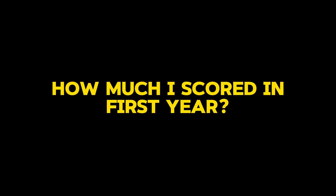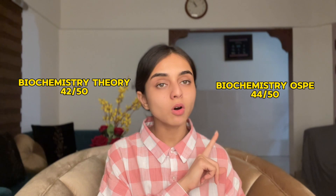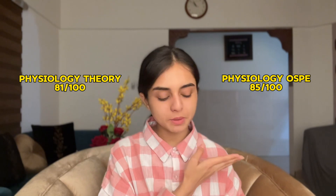Now let me tell you the marks I got in my first year. In Anatomy theory I got 86 and in practical I got 81. In Biochemistry I got 42 out of 50 in theory and 44 out of 50 in OSPI. In Oral Biology theory I got 81 and in OSPI I got 90. In Physiology theory I got 85.